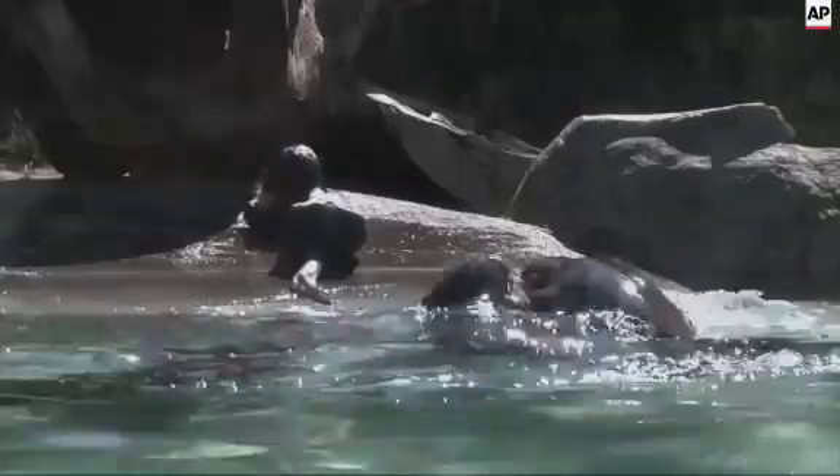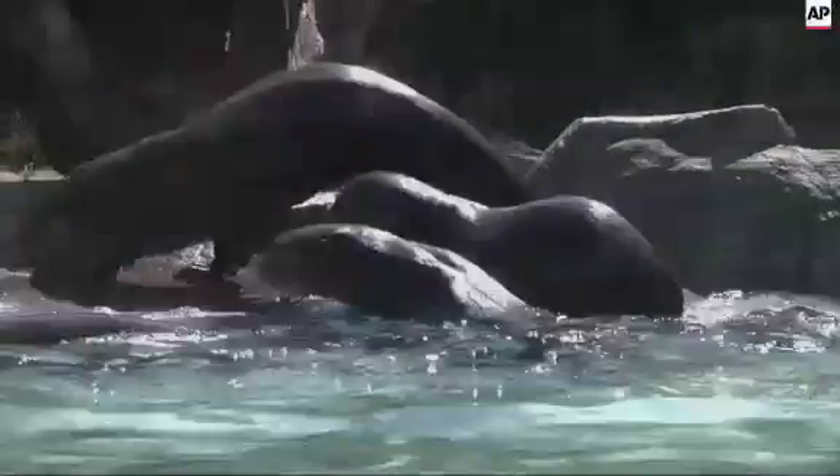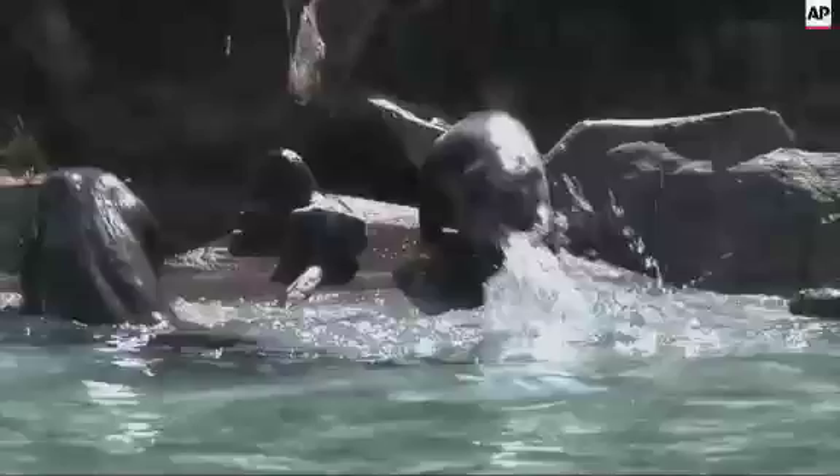Mom and Dad are very laid back — they're very protective of the pups, but they're pretty laid back. And the younger ones, sometimes they're not sure what's going on, like going to the water for the first time. The parents teach them everything. They're here to help me.